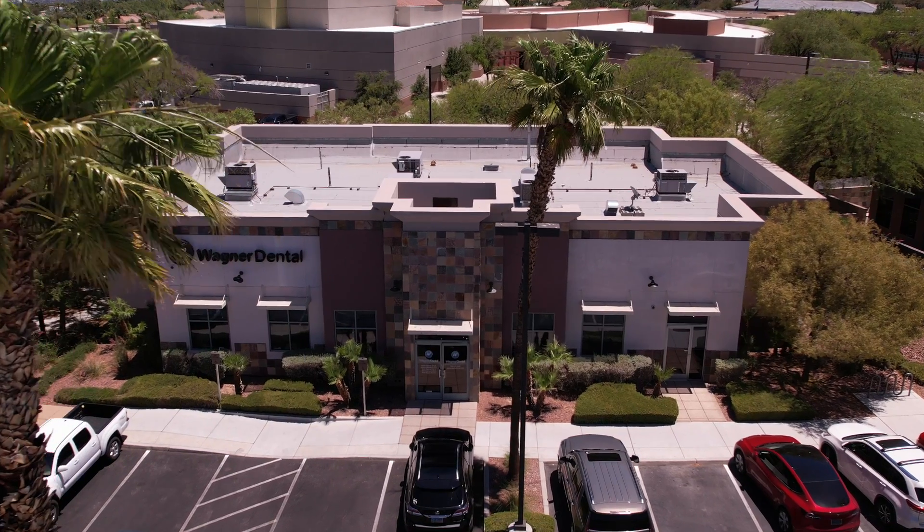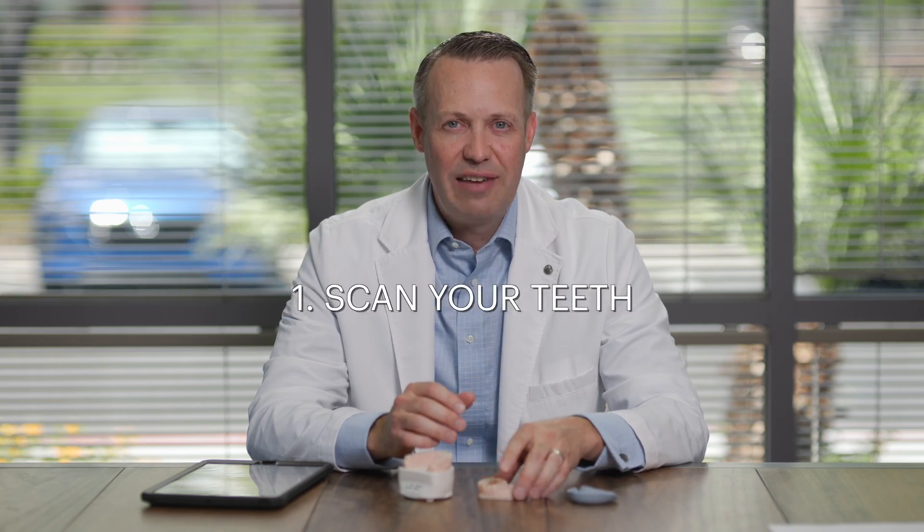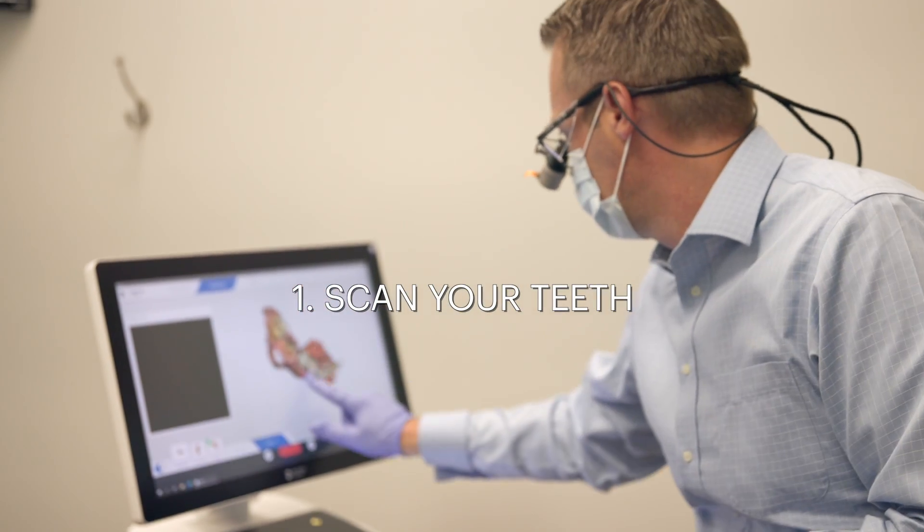If you've ever thought about changing your smile, wanted to improve or enhance the way your teeth look, come into our practice and try our new smile test drive. The first appointment, you'll come in and we'll go ahead and do a scan of your teeth and make a study model that we can discuss the new shape and look of your teeth.